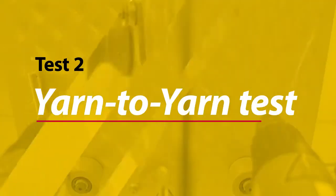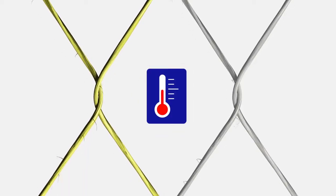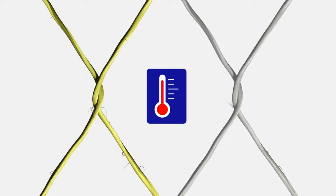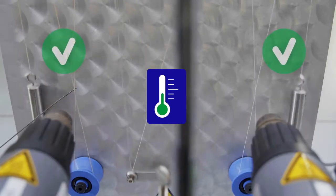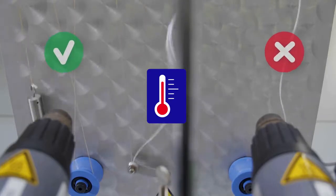Test 2: The Yarn-to-Yarn Test. In this yarn-to-yarn, or strand-to-strand contact test, we compare the performance of an aramid and an HMPE yarn at higher temperatures. The rubbing together of the yarns simulates the movements inside a rope. As you can clearly see, HMPE is failing and aramid is intact under the influence of elevated temperatures.